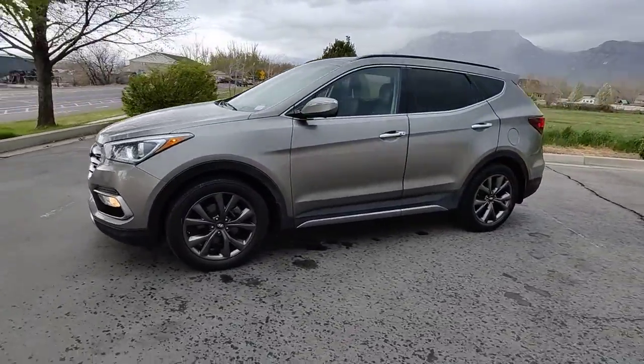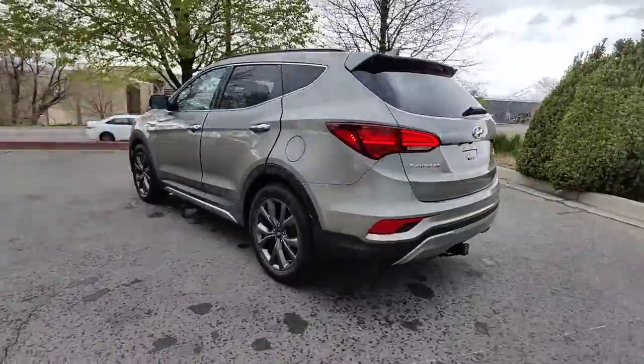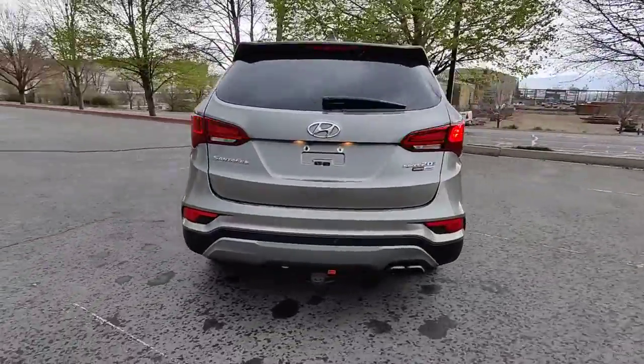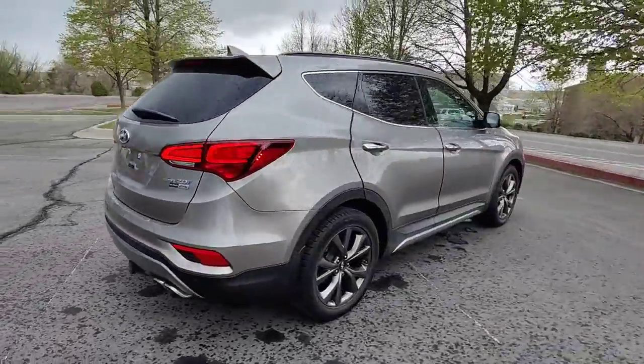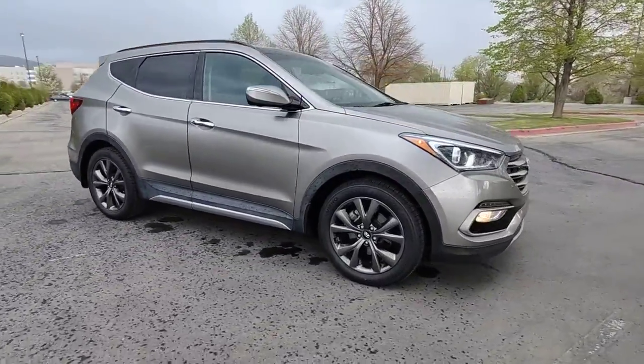You will love the features of this 2017 Hyundai Santa Fe. This vehicle still has fewer than 50,000 miles on the clock, so it won't last long. Handsome and versatile, this Santa Fe brings ease and comfort to your busy lifestyle.